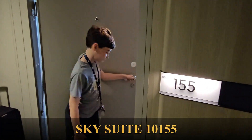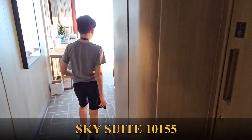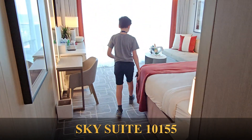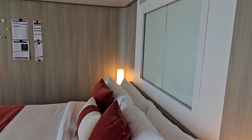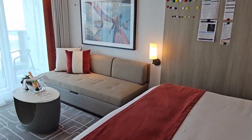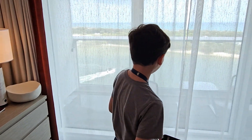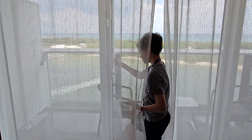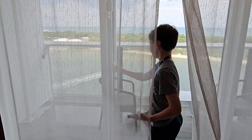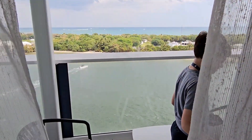This is our suite — really spacious and nice. The bed is really comfortable and it has soft sheets. The TV is great; you could watch a lot of shows or movies. And the balcony is really big — you could watch the ocean, hear the ocean, or just eat on the balcony.